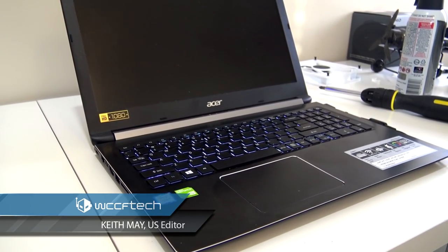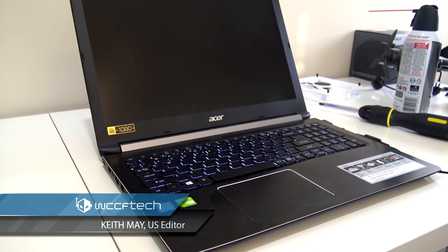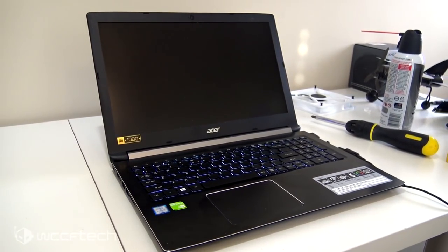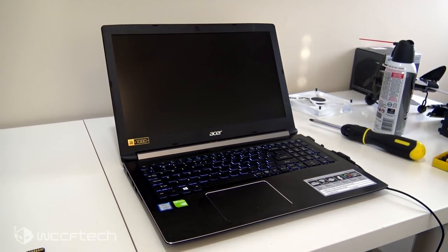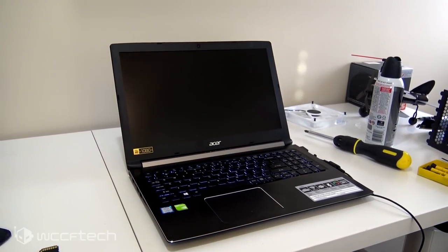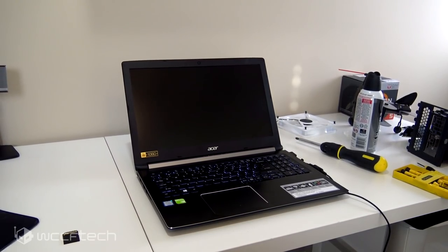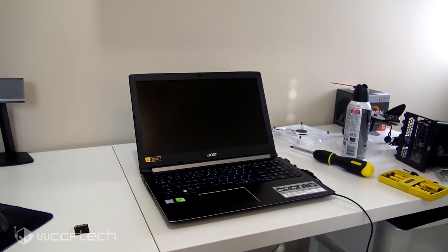So this is the Acer Aspire 5. It features an i5-8250U ultra-low-power quad-core 8-thread processor as well as a GeForce MX150. So no, it's not a gaming powerhouse — it wasn't meant to be. If you'd like to see more on that, just let us know.